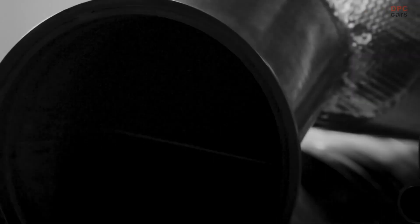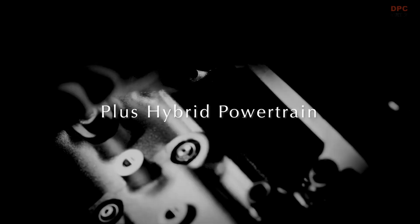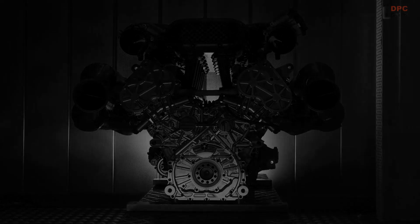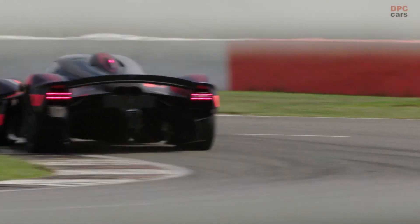The program called for a normally aspirated engine from the very beginning, for while turbocharging has absolutely come of age and offers significant and widespread benefits — especially in a road application — the greatest driver's car of the modern era demands an internal combustion engine at the absolute pinnacle for performance, excitement and emotion. This means the uncompromising purity of natural aspiration.